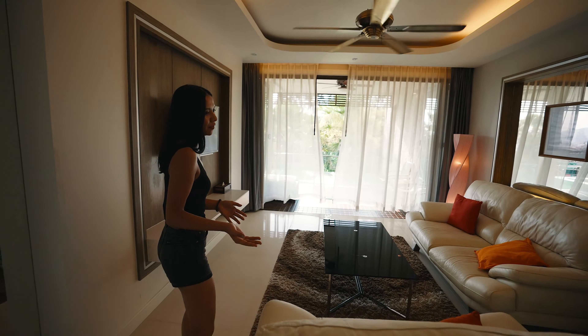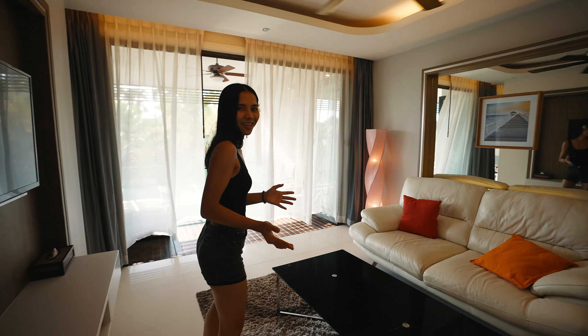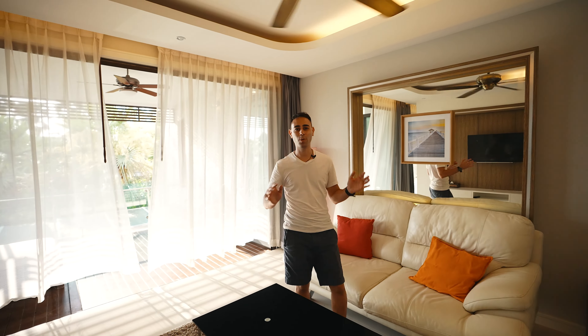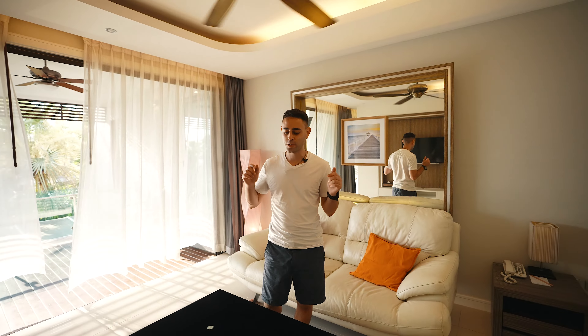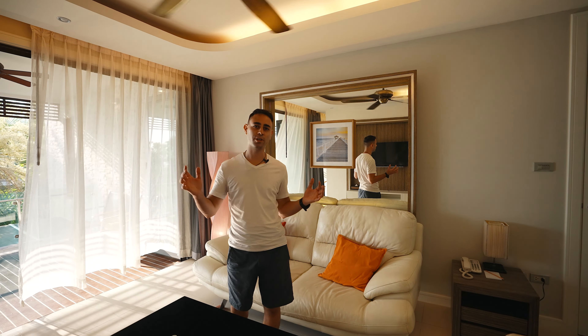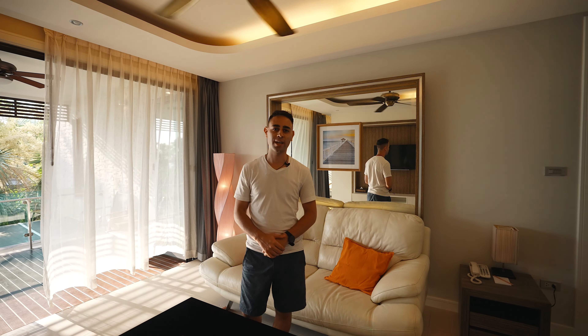Here we have the living room. It's pretty big and you have enough space here. For two people, I think this is more than enough. This would be especially nice if you're traveling with a few friends and you want to all chill in a room or hang out at the end of the night — this would be a great spot.